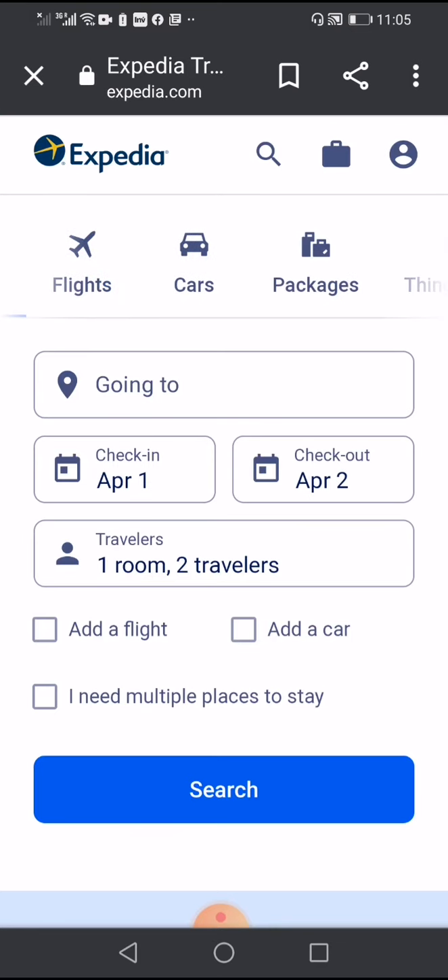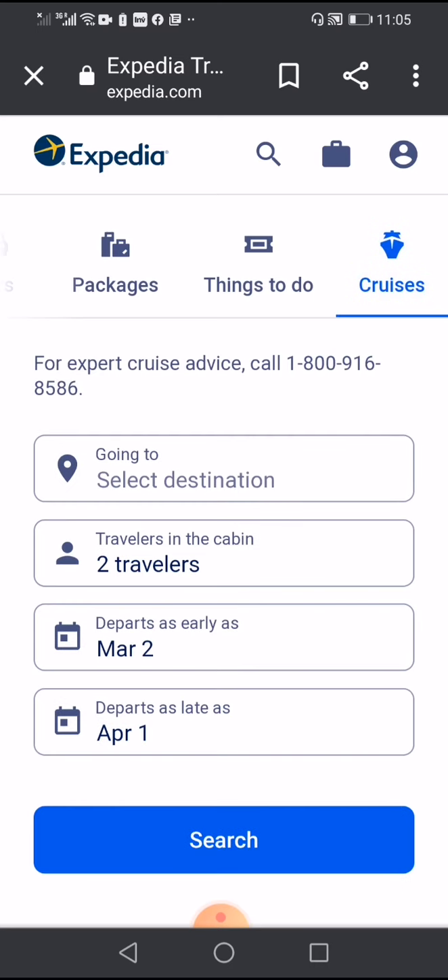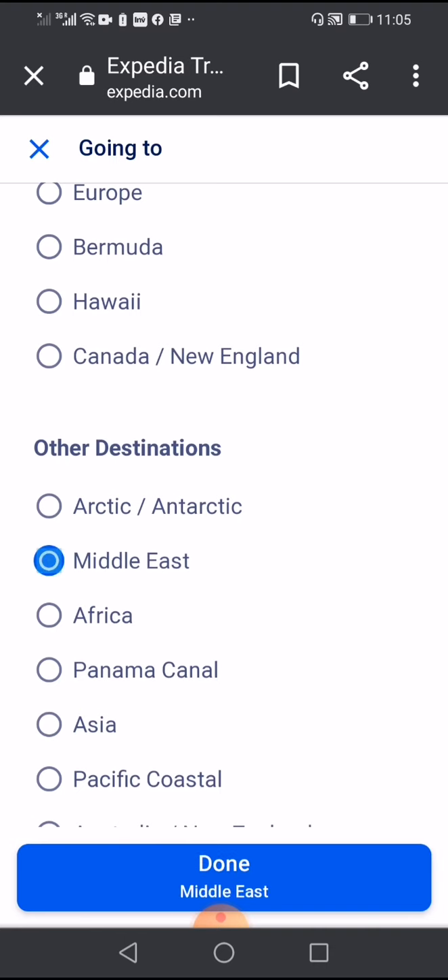From this menu we choose Cruises, then choose the area. We select Middle East.